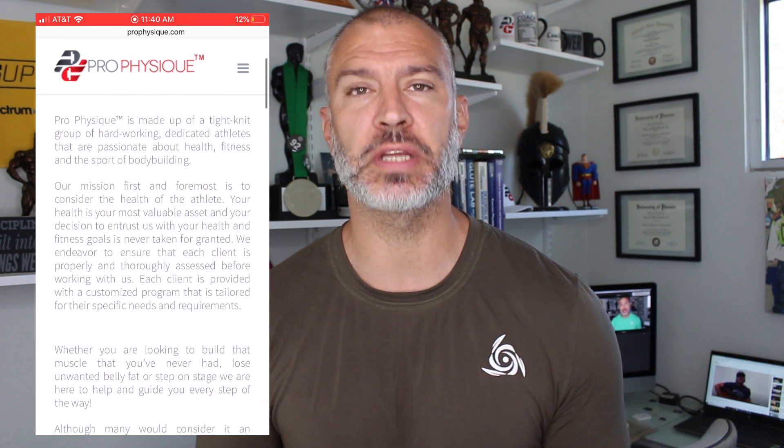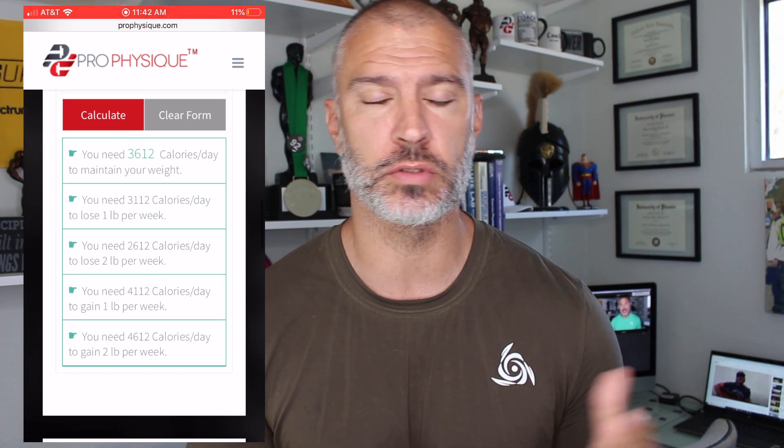The first one — if you have no information and you don't even know where to start — on my website, ProPhysique.com, I have a calorie calculator where you can plug in some information and it's going to give you right there on the screen a bunch of numbers that will estimate where you should be depending on your goals: losing fat or building muscle. The real value with these calculators is not that they are highly accurate — sometimes they may be bang on, sometimes high or low — but they give you a calorie range for where you should be.